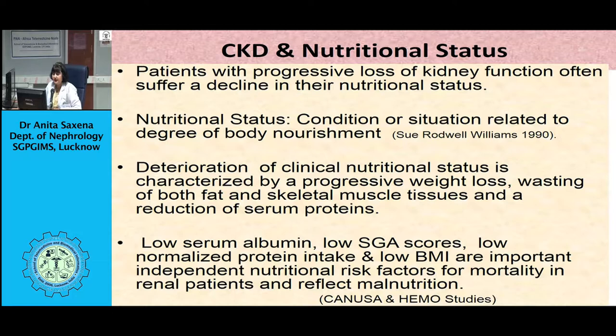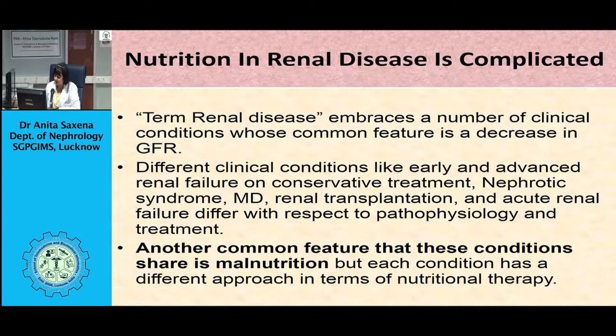Why do we need to modify diets? As kidney disease progresses, the capacity to respond to changes in intake of nutrients and water becomes less flexible. Solute and water excretion per nephron increases, but the fewer number of functional nephrons leads to a more restricted range of solute or water excretion. Therefore, in kidney failure, nutritional therapy allows good control of several consequences of the disease.